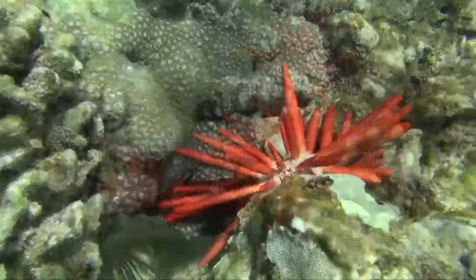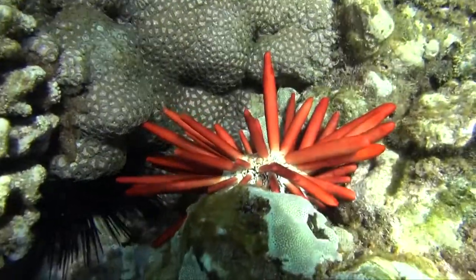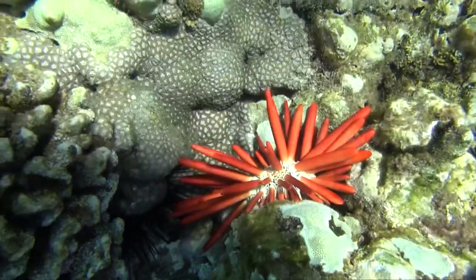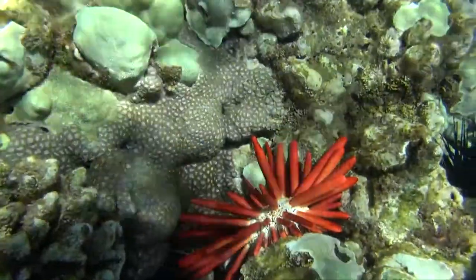Hawaiians, a hundred to a thousand years ago, actually used to write with the dried out spines of these pencil urchins. That's how they got the name pencil urchin, because you can actually write with one. It doesn't write very well, but it gets the job done.